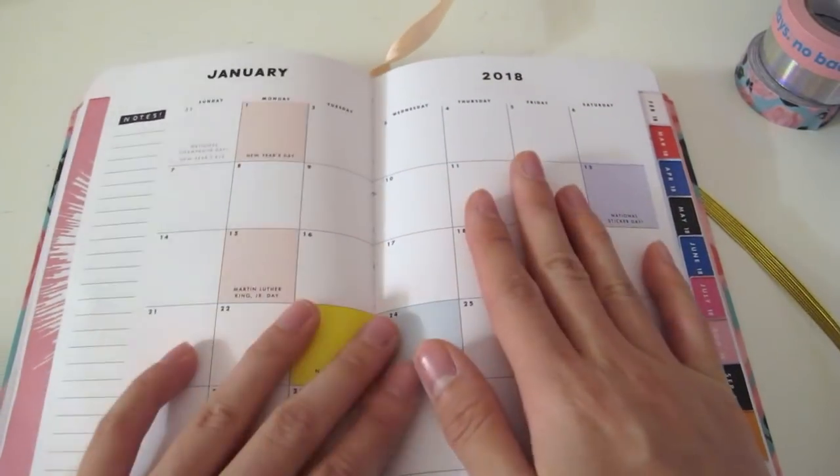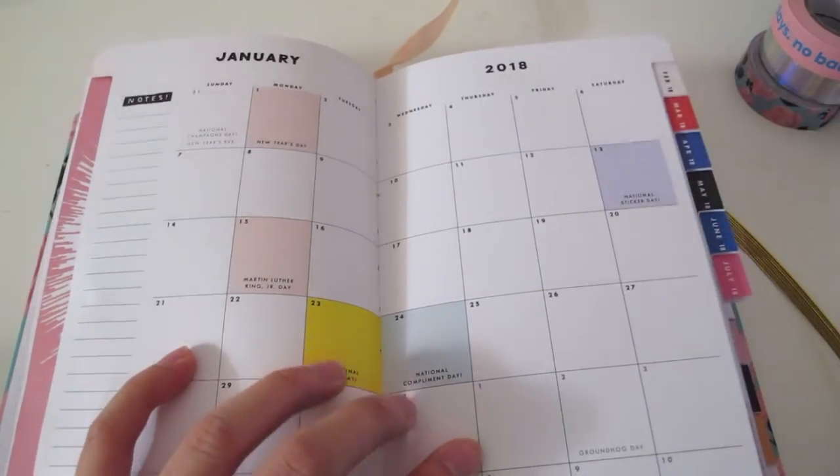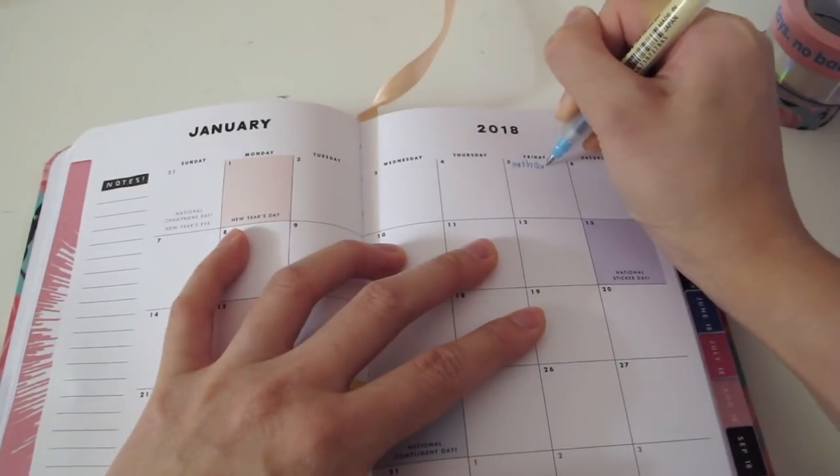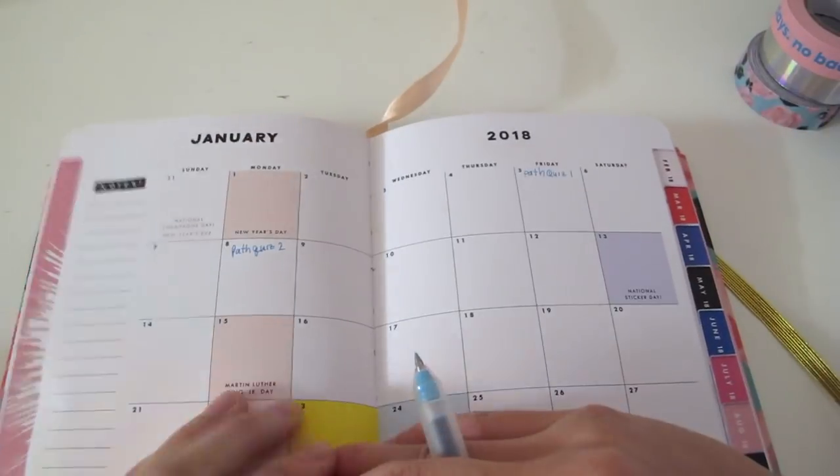The first thing I do is gather all my schedules and syllabi and write down all the important dates. I'm taking five classes this quarter.